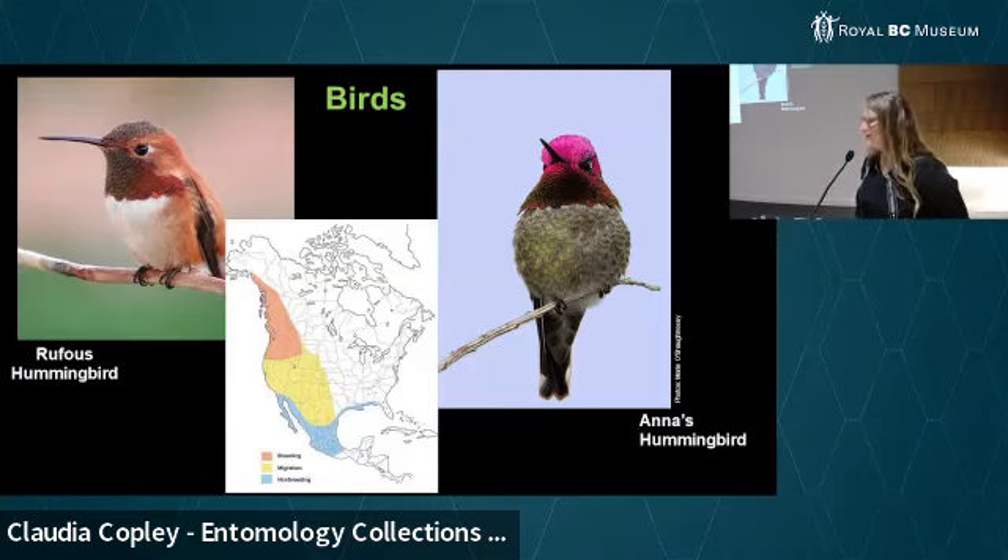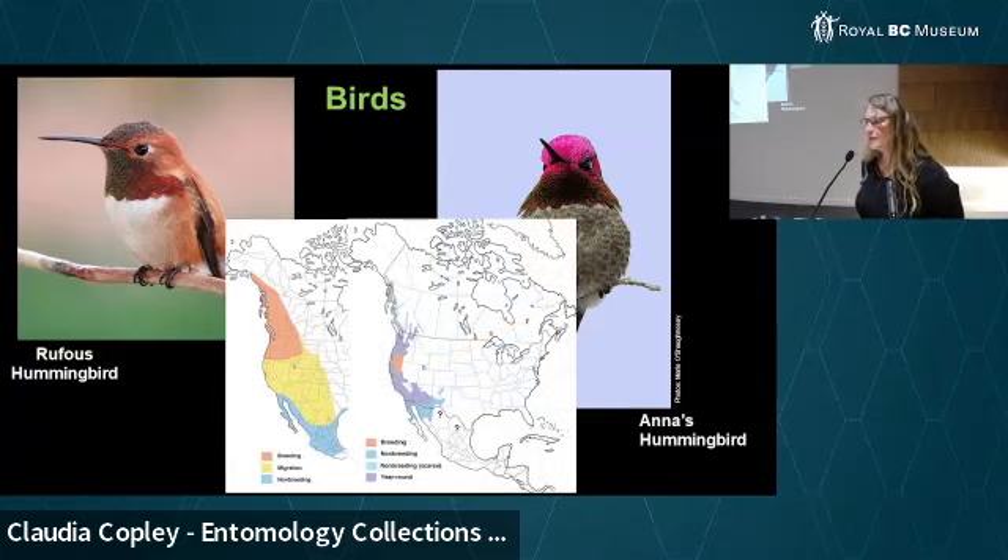They don't ride on Canada geese, which used to be the prevailing myth. They're declining across their range — down about 40% in their population. Not declining is the Anna's hummingbird; in our region it's actually increasing. We have the Anna's hummingbird here year-round in Victoria and as far north as Nanaimo and the Lower Mainland. Both of these species go to those tubular flowers, but they also eat insects and feed their young exclusively insects.